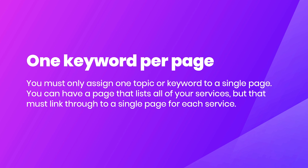The next thing is one keyword per page. You must only assign one topic or keyword to a single page. You can have pages that list all of your services, but each must link through to a single page for each service. For example, within our company we have an individual page for SEO, and our keyword for that page is 'SEO Exeter.' If we wanted to target another city such as Plymouth, we would have to create a new individual landing page for that keyword.